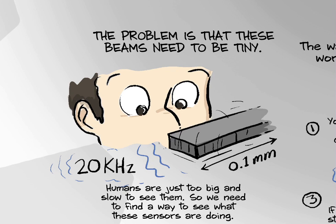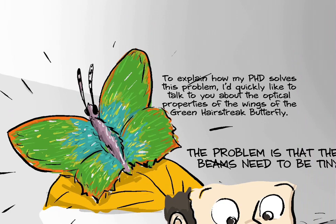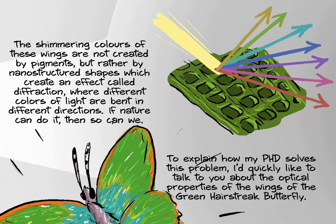To explain how my PhD solves this problem, I'd quickly like to talk to you about the optical properties of the wings of the green hairstreak butterfly. The shimmering colours of these wings are not created by pigments, but rather by nanostructured shapes which create an effect called diffraction, where different colours of light are bent in different directions. If nature can do it, then so can we.